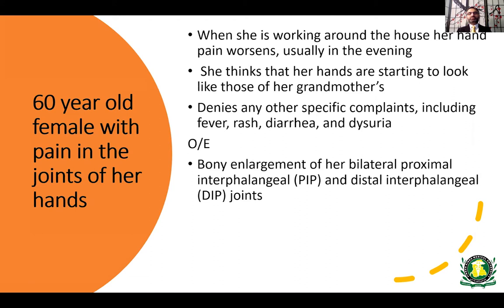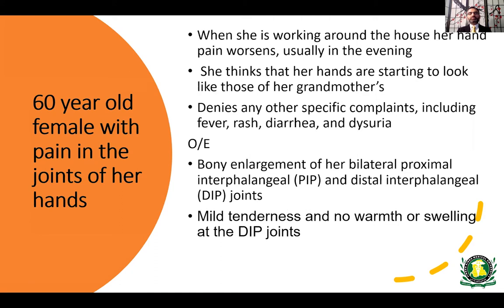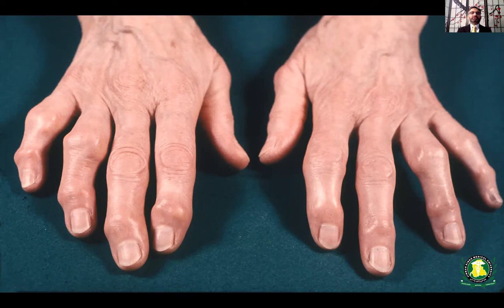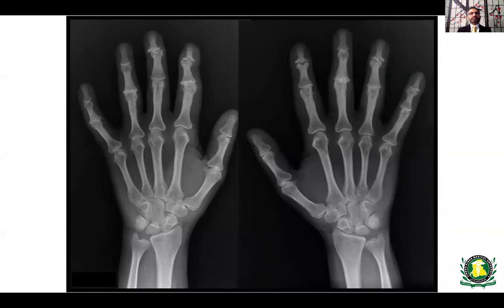When you examine her hands, there are bony enlargements of the bilateral proximal interphalangeal and distal interphalangeal joints — the PIP and DIP joints. When you palpate those joints, there is some tenderness, but no warmth or swelling. When you ask her to close her fist, she's able to do so completely, and her grip strength is normal.